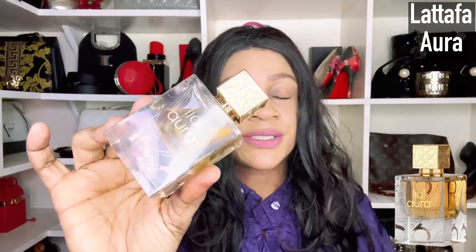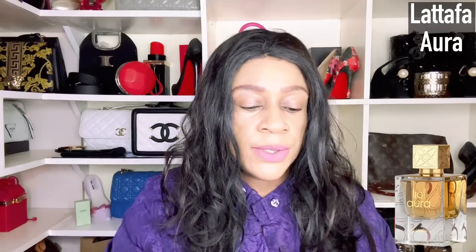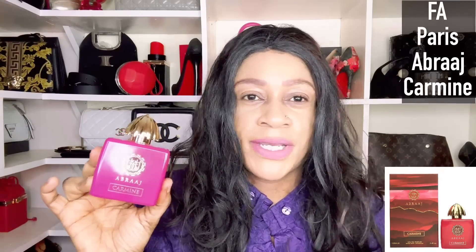Next up is Lattafa Aura. I saw this one on Notino UK. This is a fragrance that will give you the feel of Baccarat Rouge 540. If you're looking for an affordable alternative, you can go ahead and purchase this one.